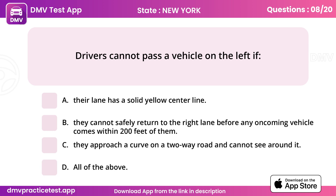Question 8. Drivers cannot pass a vehicle on the left if. Answer D: All of the above.